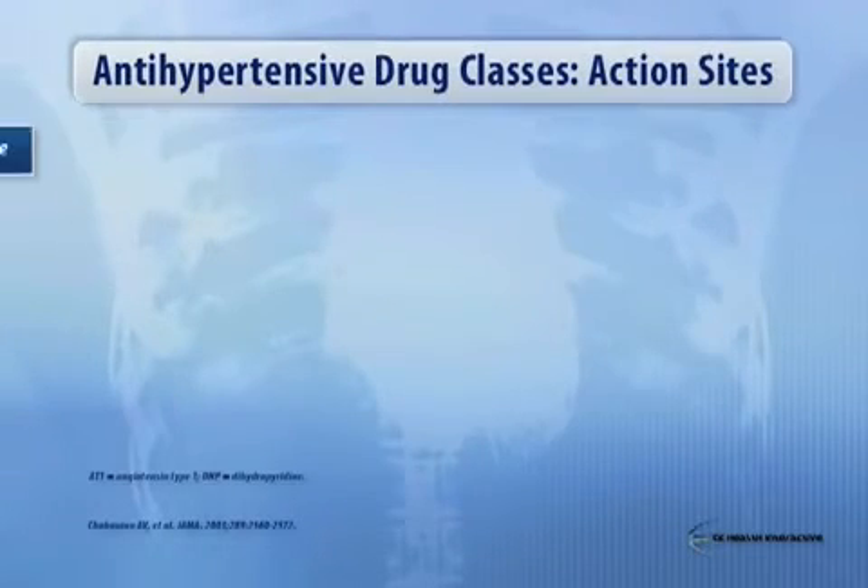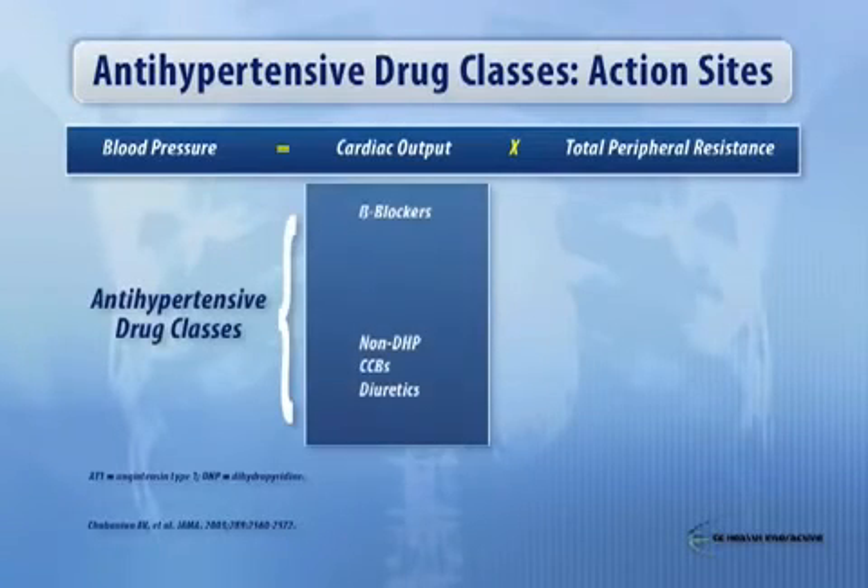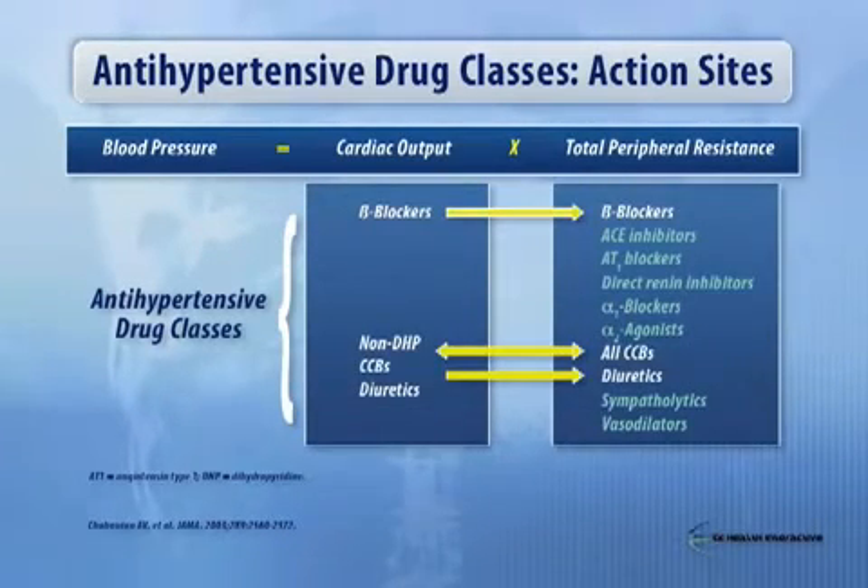Looking at the blood pressure equation — keeping in mind that heart rate is part of this equation as well — and looking at different classes of antihypertensive agents and how they interact with the equation of blood pressure: certain classes like beta blockers, calcium antagonists, and diuretics actually affect both sides of the equation. There is a lot of focus on peripheral resistance, and a very popular combination is blockade of the renin-angiotensin system in concert either with calcium antagonists or diuretics, which fit both sides of the equation.